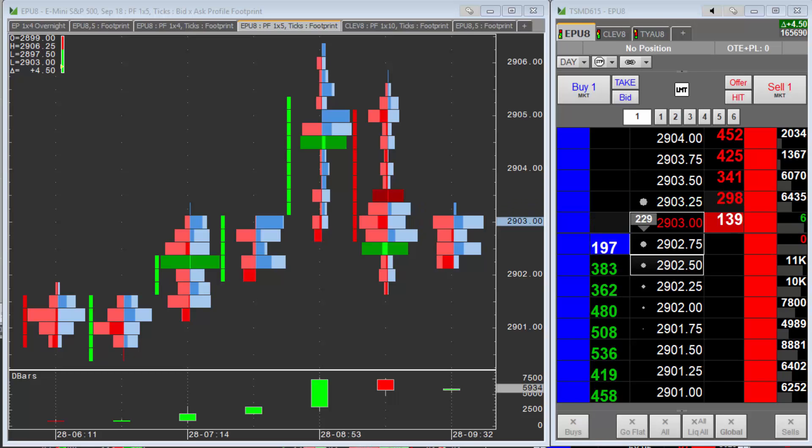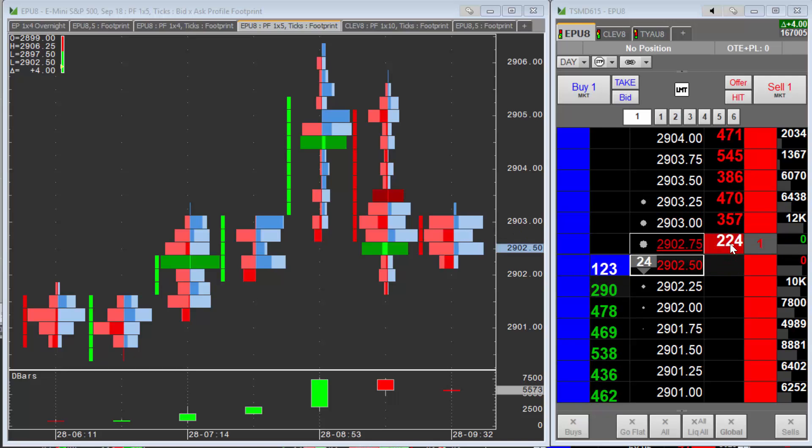Hey everybody, this is Trevor with Market Delta. I want to show you a nice new feature that's in the latest version of Market Delta desktop — it's called 'Estimated Place in Queue.' What it does is show you how many orders are ahead of you, how much volume is in front of your order, or both. You just simply have to turn this on.